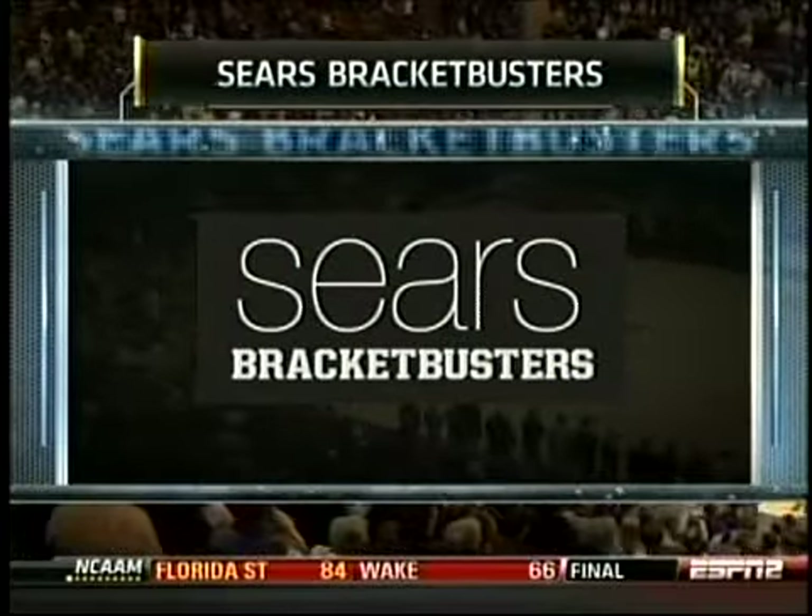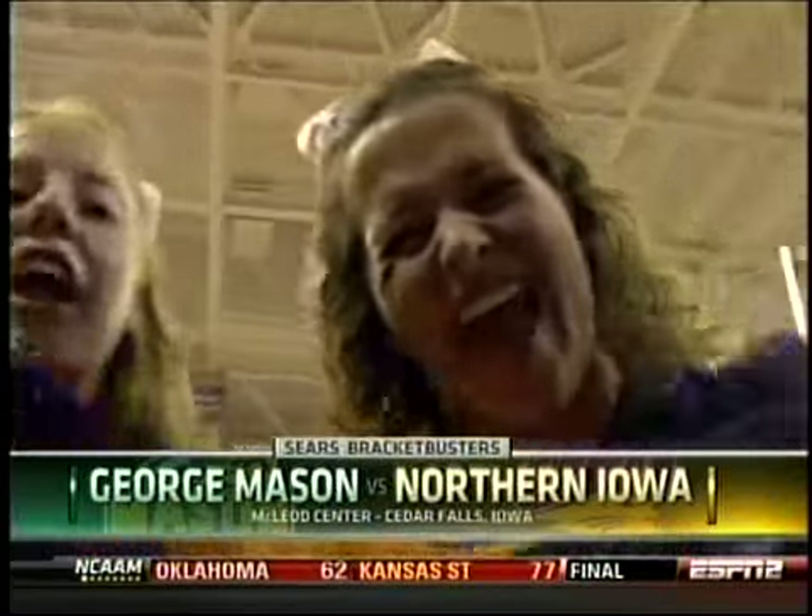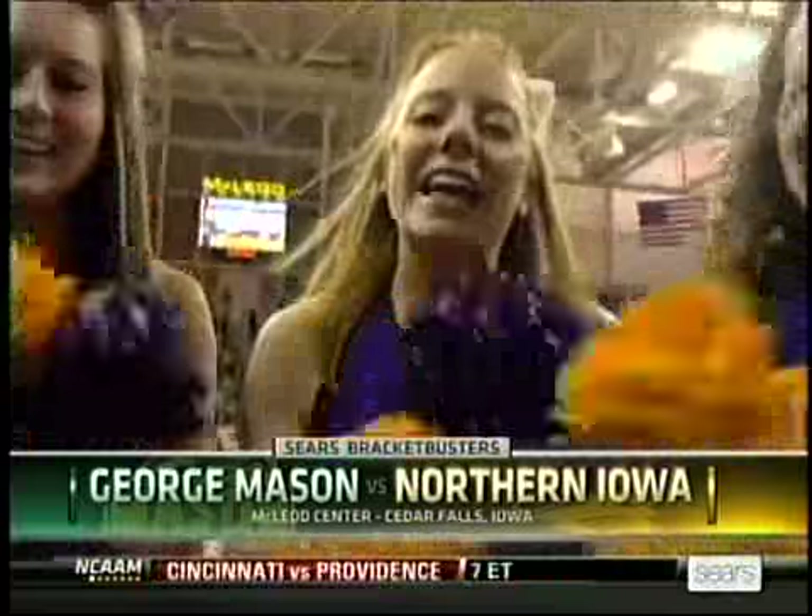Two of the top teams in their respective conferences get ready to do battle. Northern Iowa ready for the hottest team in the country — George Mason is in town.